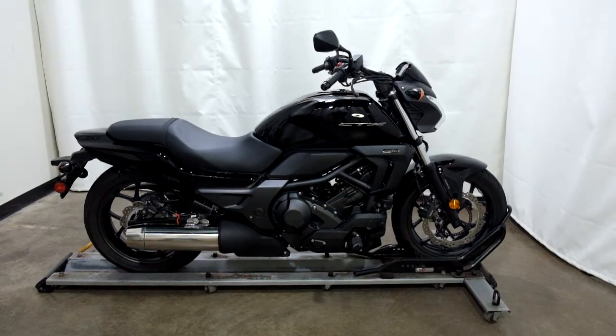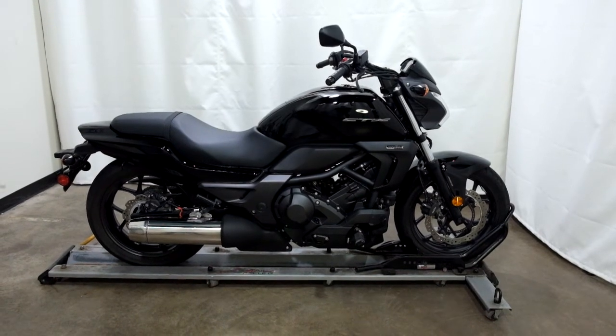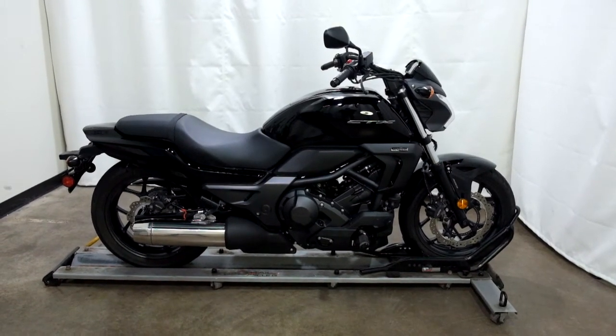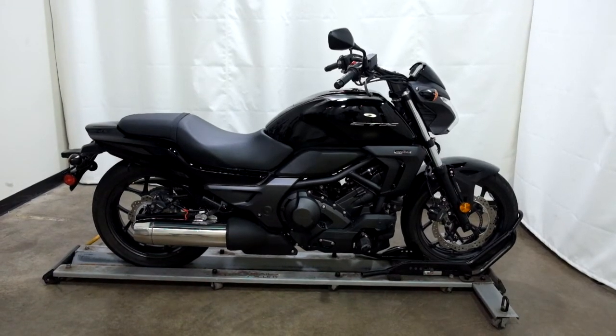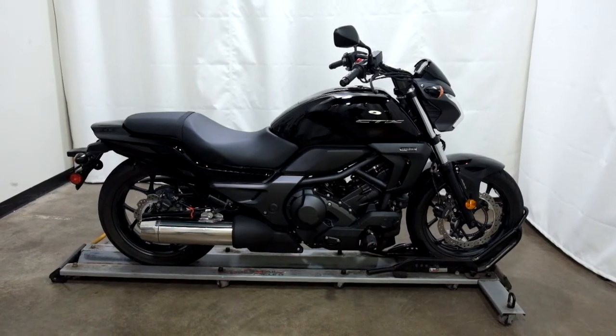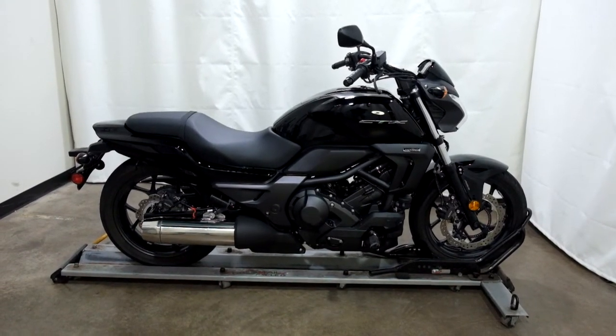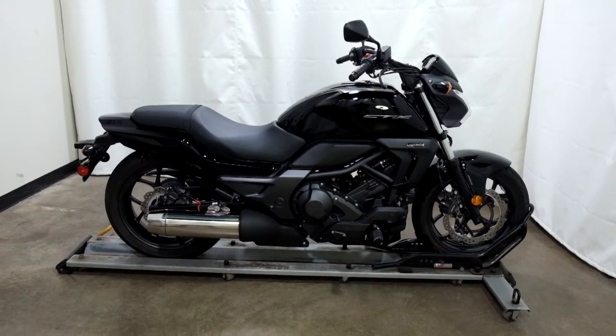Welcome to SimplyRideUSA.com. Today we have a pre-owned 2013 Honda CTX 700 automatic. This motorcycle has just under 30 miles on it and has been through our 25-point inspection. Let's take our walk around it, we'll show it to you, then we'll fire it up for you.